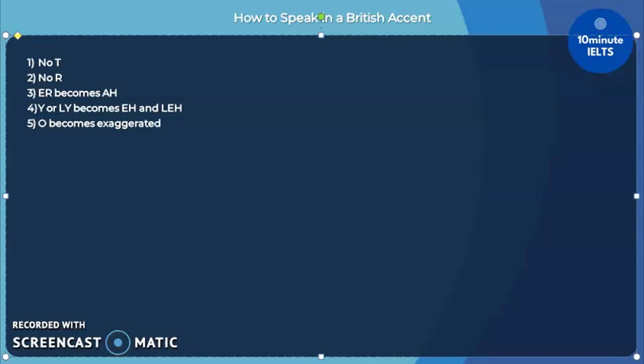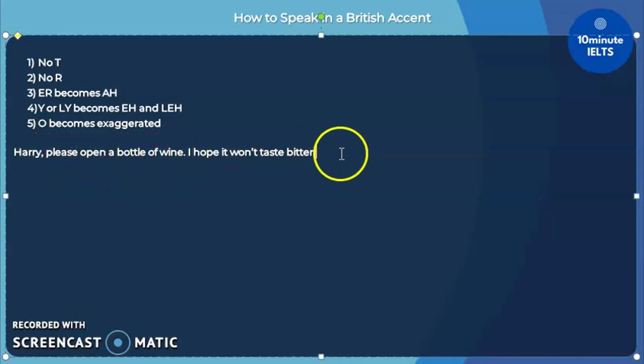For this last sentence, let's see if you can pronounce: 'Harry, please open a bottle of wine. I hope it won't taste bitter.' Ready — this will be: 'Hahri, please open a bottle of wine. I hope it wohnt taste bittah.' One last time: 'Hahri, please open a bottle of wine. I hope it wohnt taste bittah.'